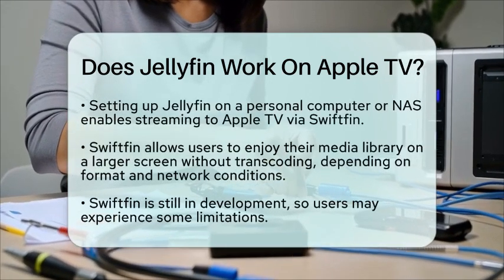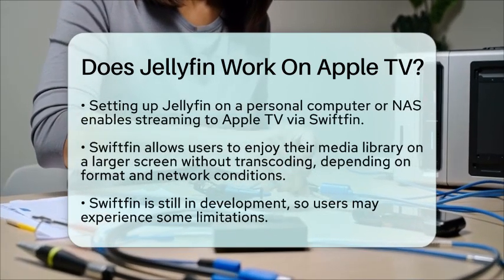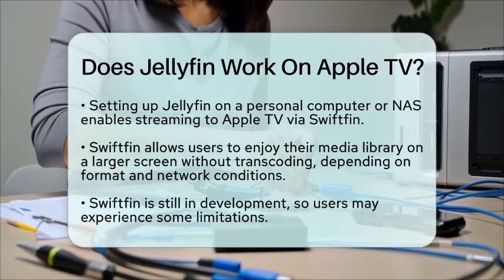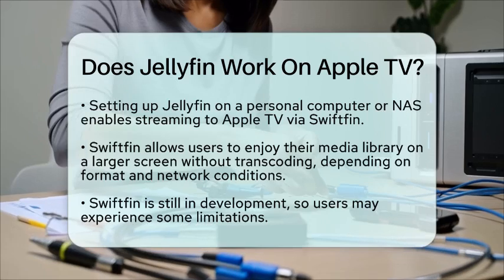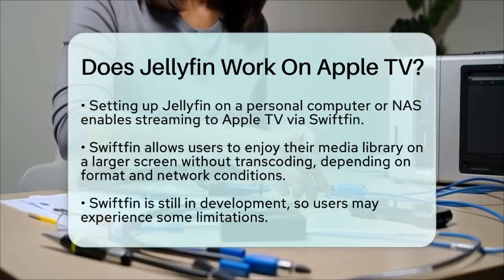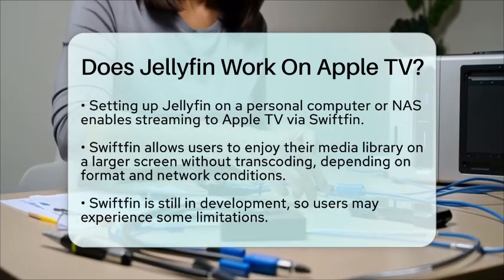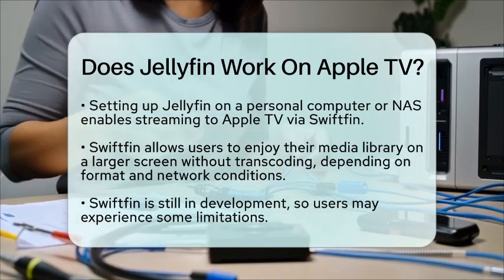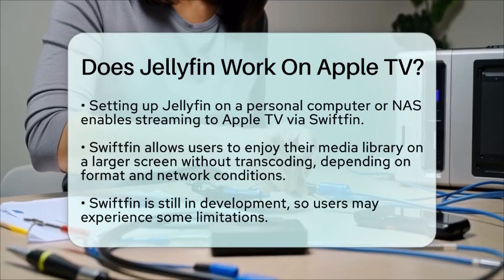In summary, Jellyfin does work on Apple TV through the Swiftfin app. This app allows you to stream video from your Jellyfin server, but it does not support other media types. The Jellyfin mobile app is not designed for Apple TV, but works well on iOS devices. By using Swiftfin, you can easily access your Jellyfin content on Apple TV, making it a practical option for those with Jellyfin servers on their personal computers or network attached storage devices. Just keep in mind that Swiftfin is still being improved, so you may encounter some limitations along the way.